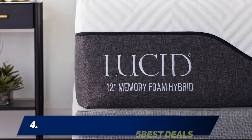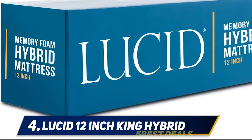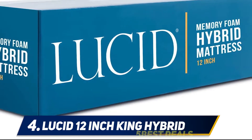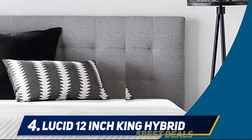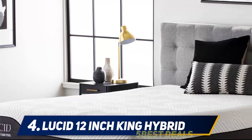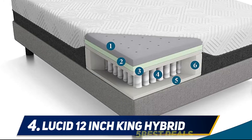At number 4: the Lucid 12-inch King Hybrid Mattress. Many mattress companies that sell online advertise their mattresses as being great for everyone. At Lucid, the thinking is different. Each person has his or her own unique sleeping style, and therefore requires a mattress tailored to that style rather than a universal one. Lucid sells not just one or two types of mattresses, but offers many choices to the shopper for a more personal experience.